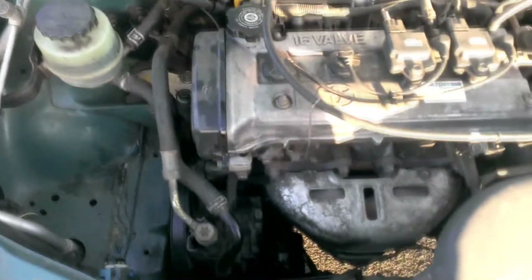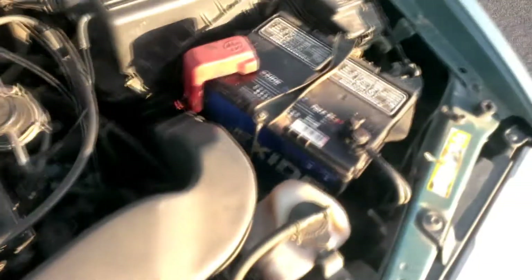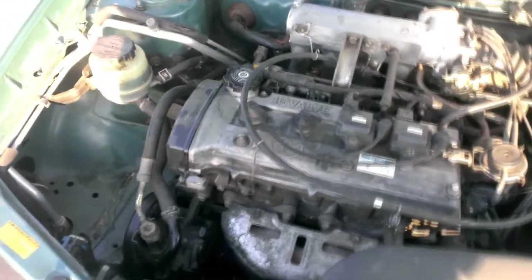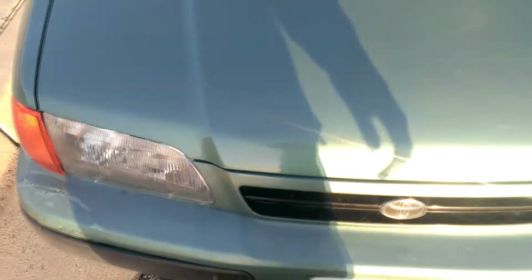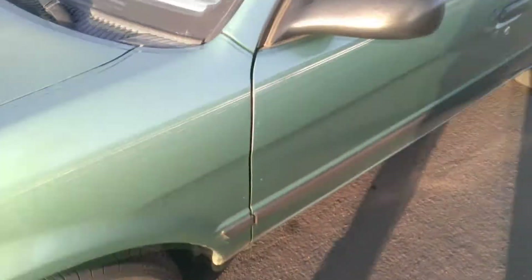I just did an oil change today. Can't really see it down there, but I put in a Bosch oil filter. It's kind of rumbly and grumbly because it does have a transmission mount that needs to be replaced — I believe that's what it is, at the very least.